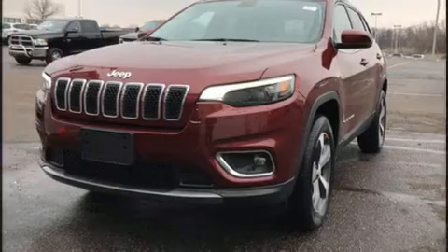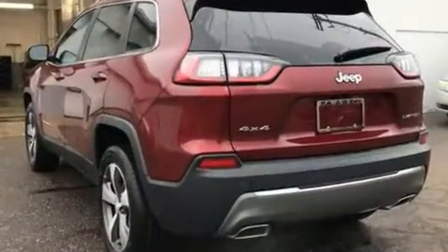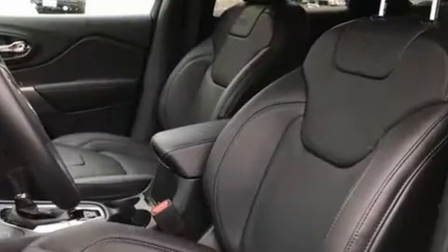Introducing the 2020 Jeep Cherokee. All of the premium features expected of a Jeep are offered, including leather upholstery, an automatic dimming rearview mirror, a blind spot monitoring system, heated seats, a power lift gate, and power front seats.